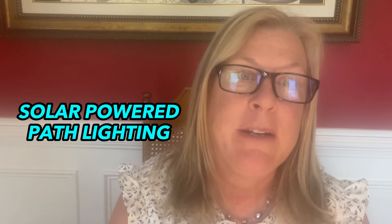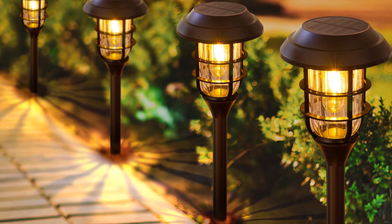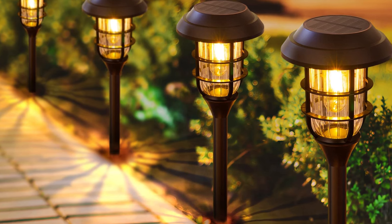Number five is a pack of solar-powered path lights that stick right into the ground so your pathways are always beautifully lit at sunset. They're always powered by the sun, so you'll never need to worry about running out of battery or turning them on at night — it happens automatically.